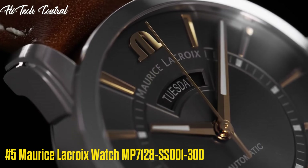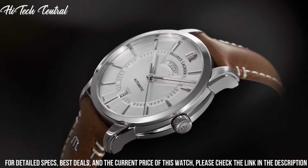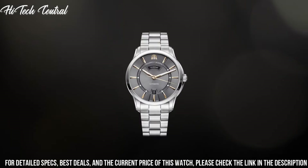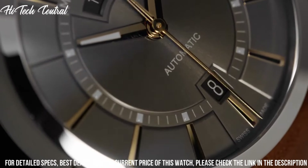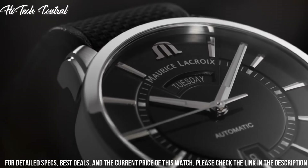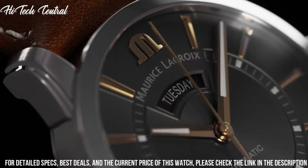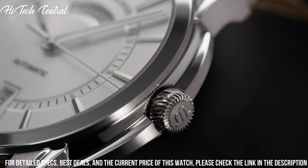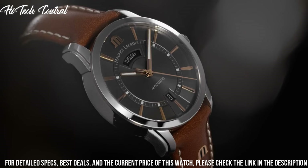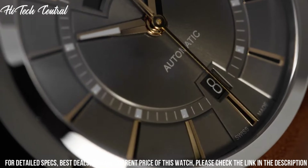Number 5: Maurice LaCroix watch MP7128-SS001-300. Dial type: analog, luminescent hands and markers, chronograph with two sub-dials displaying 60 second and 60 minute, automatic movement, scratch resistant sapphire crystal, screw down crown, transparent case back, case diameter 45 millimeters, round case shape, water resistant at 100 meters (330 feet). Functions: hour, minute, second. Luxury watch style.